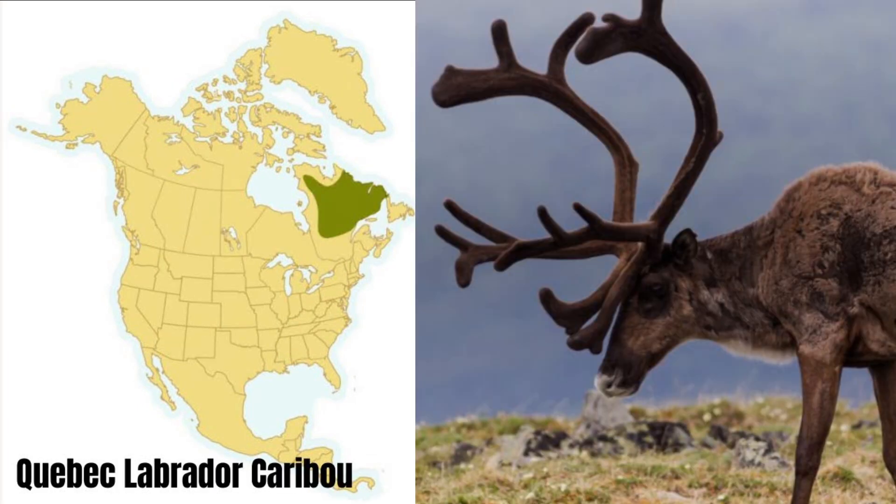Next is the Quebec Labrador caribou. This subspecies generally weighs about 325 to 450 pounds. Currently, they're not doing well, and their numbers are lower than normal. They are highly migratory and only inhabit northeastern Canada.